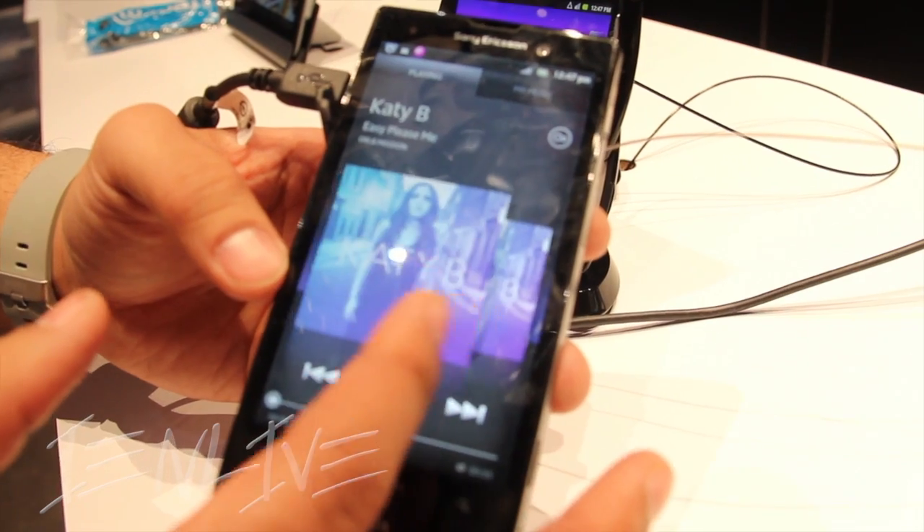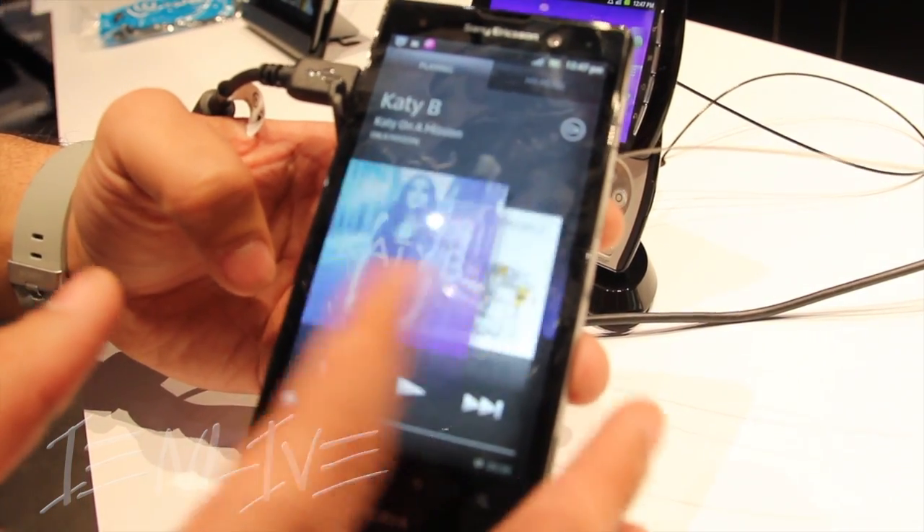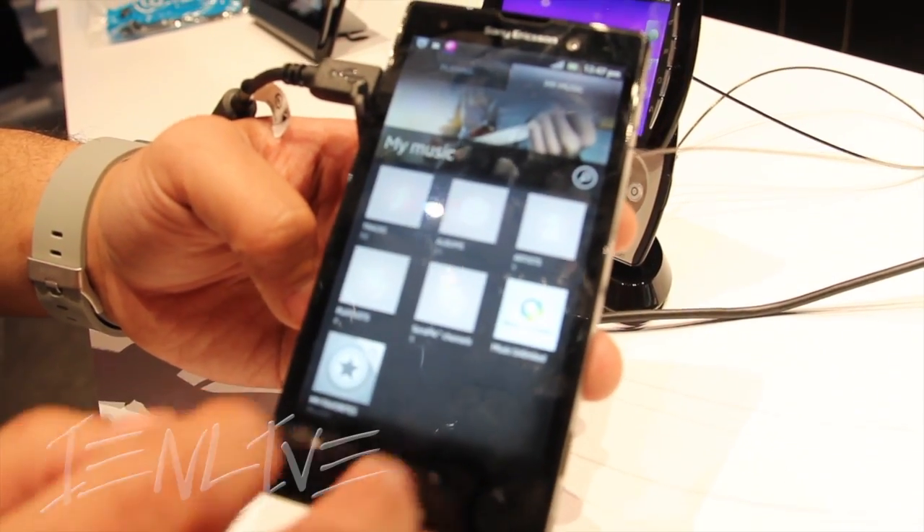As you can see, we're getting a demo here of how everything works so fluidly on the device. It's going to be out in Spring 2012, just maybe a couple months from now after CES.